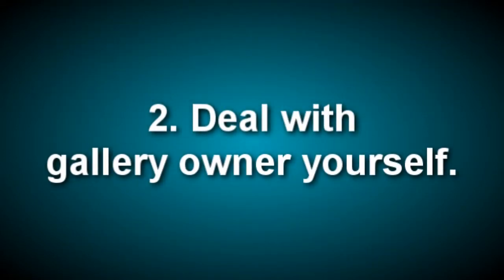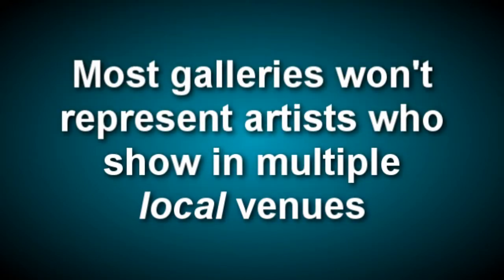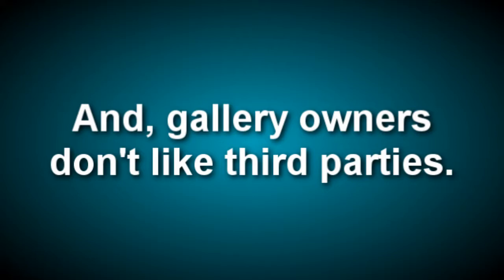Second, deal with the gallery owner yourself. When I was running a gallery, it was not uncommon for a spouse, significant other, or manager to approach me about representing an artist. Assuming the artist isn't producing commercial jewelry, these arrangements usually develop as a result of the artist's timidity about marketing. This is totally understandable, but to be blunt, get over it. You're almost undoubtedly not going to make enough sales through one gallery to justify the intermediary, and most gallery owners will not represent artists who show in multiple galleries in their area. Gallery owners are used to dealing with artists directly and will resent a third person.